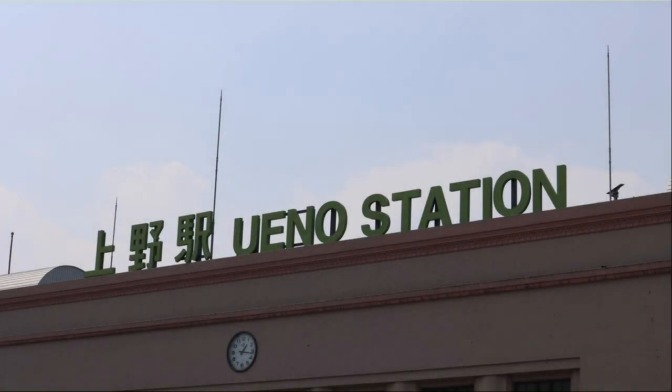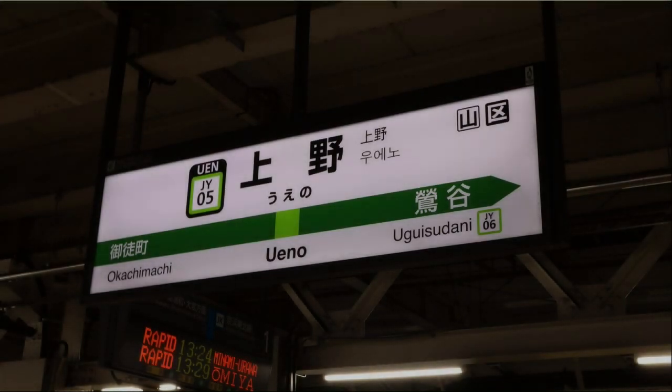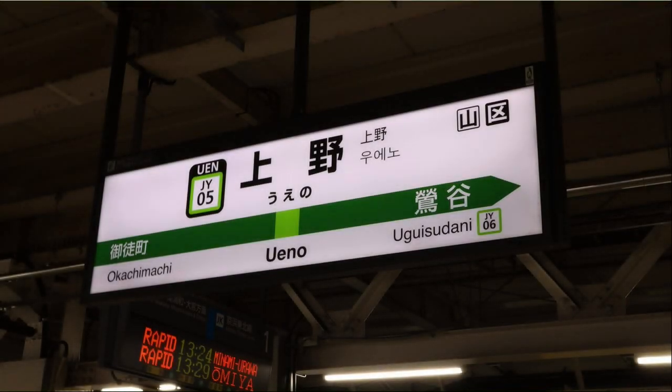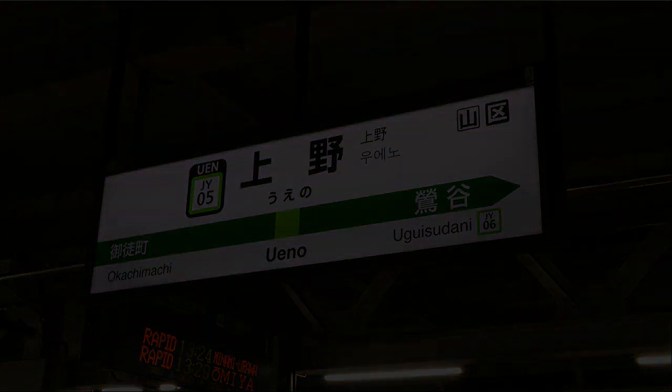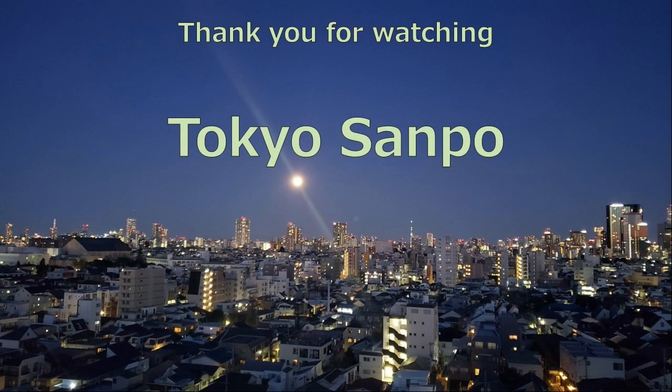Arrived at Wano Station — this is the end of today's walk. I will take the Yamanote Line from Wano Station, change to the Sobu Line at Shinjuku Station, and return to Nakano. Thank you for viewing. If you like this video, please click the like button. Also, if you are interested in this program, please subscribe. Thank you for viewing.